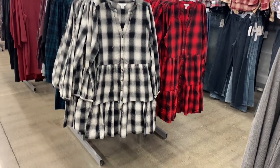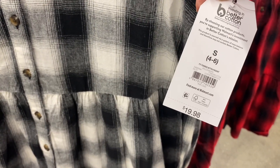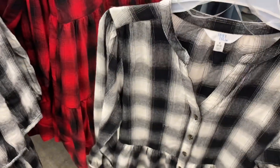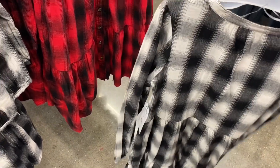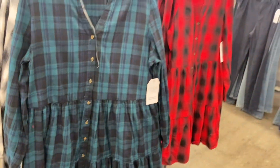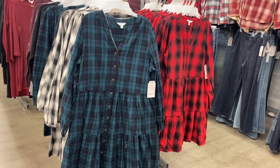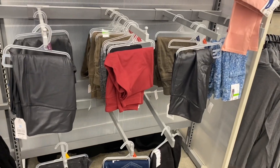I haven't seen these Time and True tiered button-front dresses in a while. They're $19.88, have a v-neck split neck, tier twice, and button all the way down. One is buffalo plaid and you can also get it in red. I always love this kind of plaid style in winter — I think it's December right now.